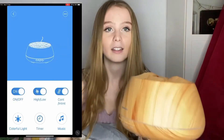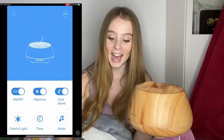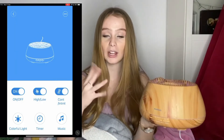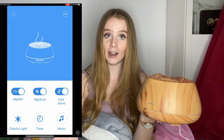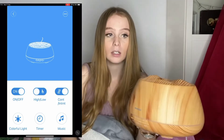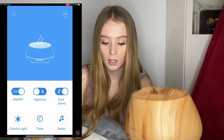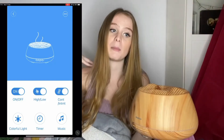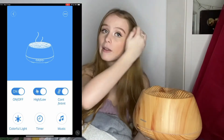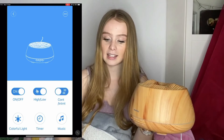Turn it on and you can see it turns on straight away. On the app it has high and low controls — this is high, you can definitely see a big difference. Obviously you can make it lower too. If you're putting it in a big room you'll probably have it higher, but in a bathroom you'd probably have it lower.